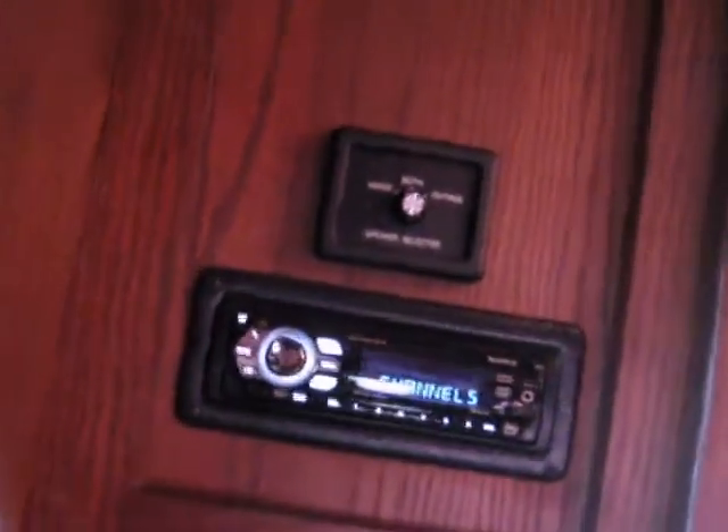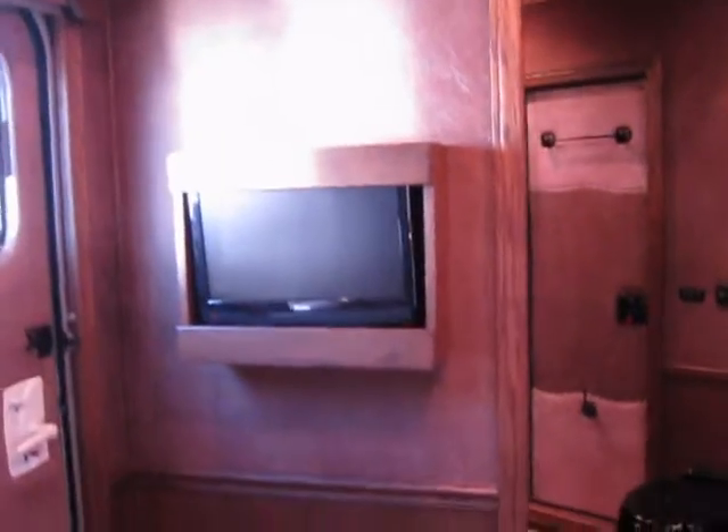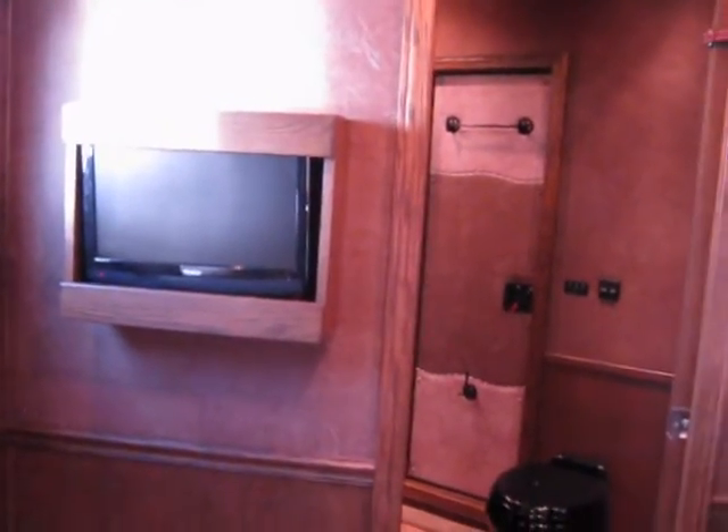A nice big king size bed area with a flip out flat screen TV that is viewable from the bed. Overhead above this full size leather sofa that makes the bed, there's an AM and FM CD and DVD player. Recessed lighting and soft touch leather walls and ceiling throughout this trailer.